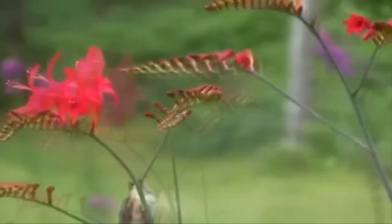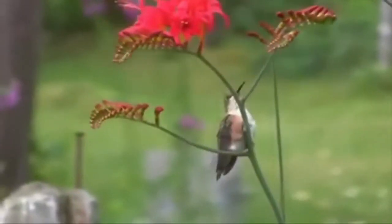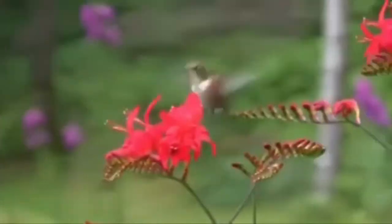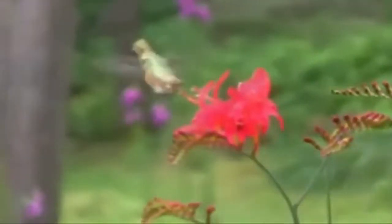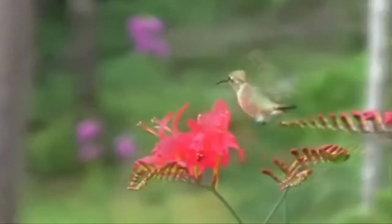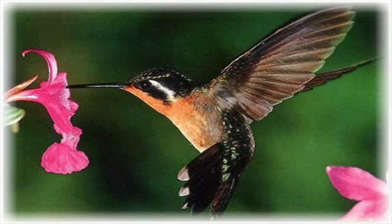They can stick their tongue out of their mouth as far as their beak is long, which is great for feeding from inside long skinny flowers. When it comes to eating, we use our tongue to move food around inside our mouths. Hummingbirds use their tongue to catch their food outside the mouth, get a hold of the food, and bring it back into the mouth where they can swallow it.